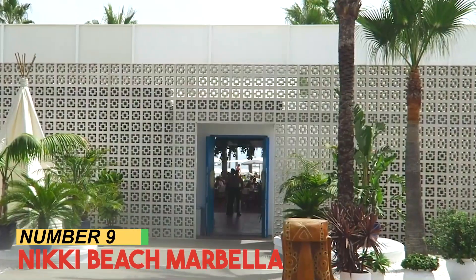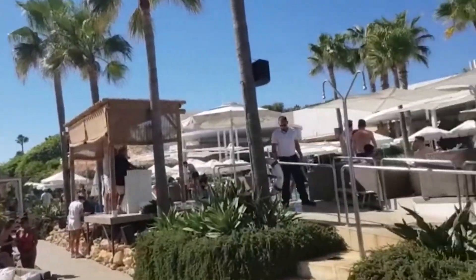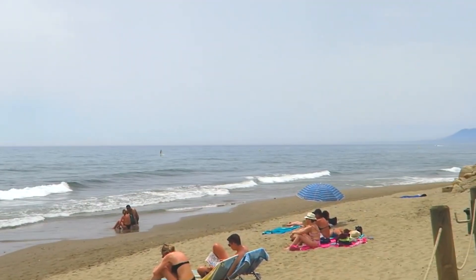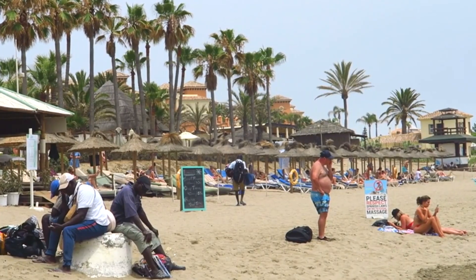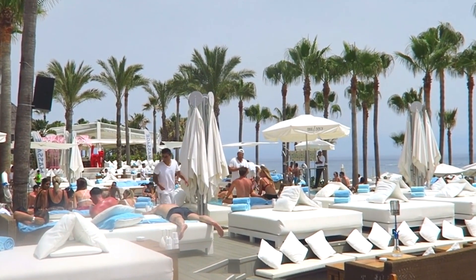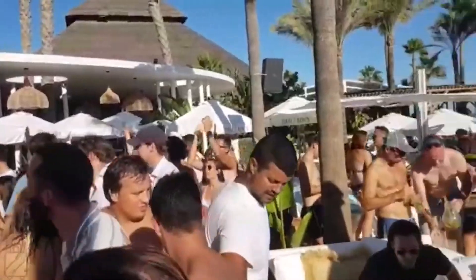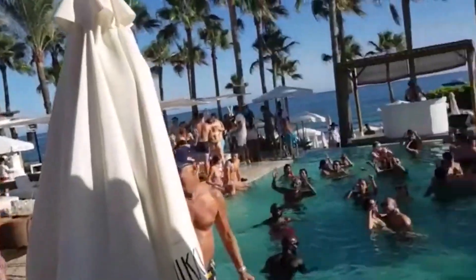Number 9: Nicky Beach Marbella. Nicky Beach Marbella, where luxury and entertainment intertwine, stands as an icon of upscale beachside leisure. This renowned beach club offers an indulgent haven for those seeking a glamorous escape. With its chic ambience, live music, and lively parties, Nicky Beach infuses the Marbella coastline with a vibrant spirit.